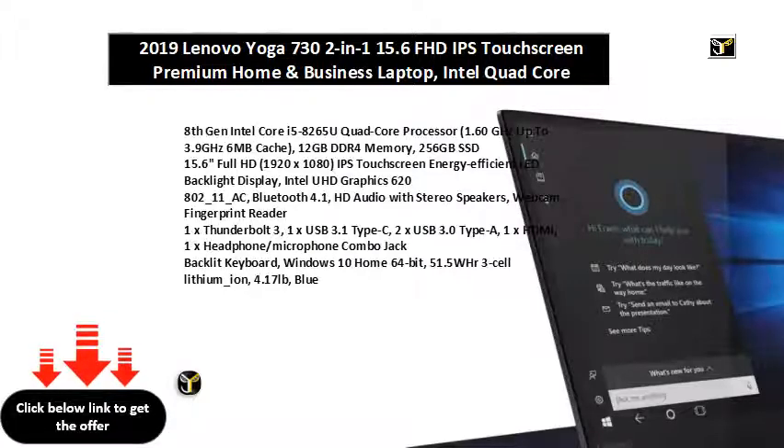1x USB 3.1 Type-C, 2x USB 3.0 Type-A, 1x HDMI, 1x Headphone/Microphone Combo Jack. Backlit Keyboard. Windows 10 Home 64-bit, 51.5WHr 3-Cell Lithium-Ion battery.